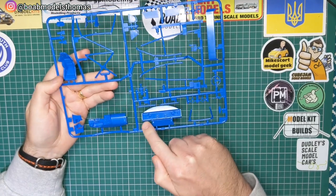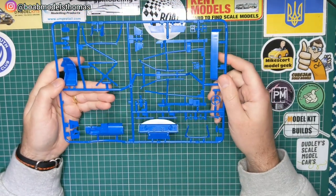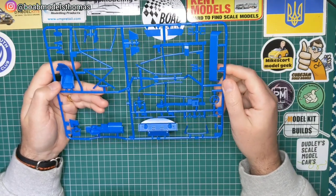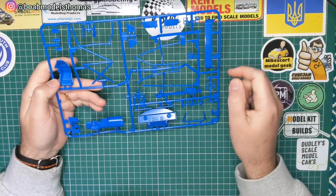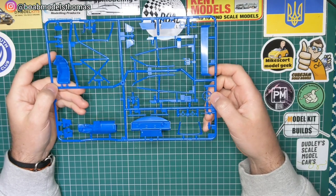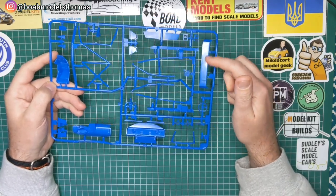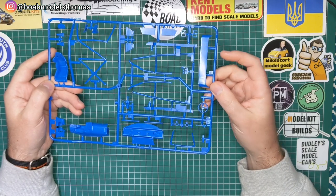This sprue has got lots of roll cage parts and other interior pieces. We've got the dashboard, the rear section of the interior, the roll cage sections, and the seat as well. There are some extra parts which you could attach wiring to should you want to. There's a steering wheel, and a different version of the spoiler used on an earlier version of the car.